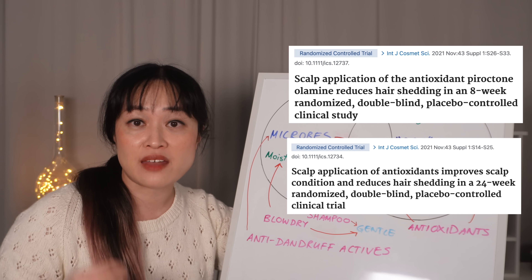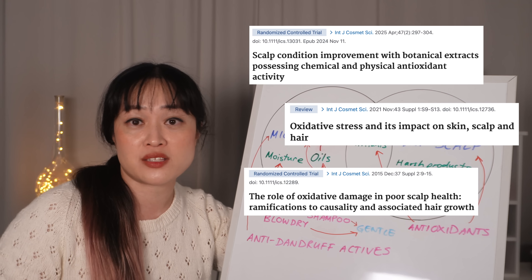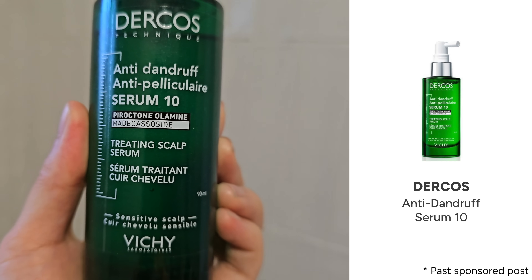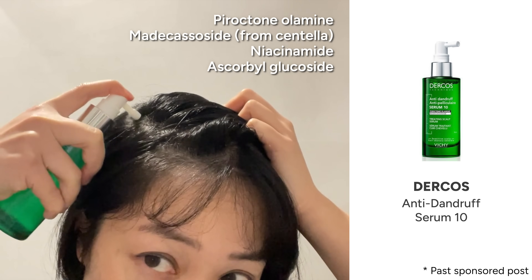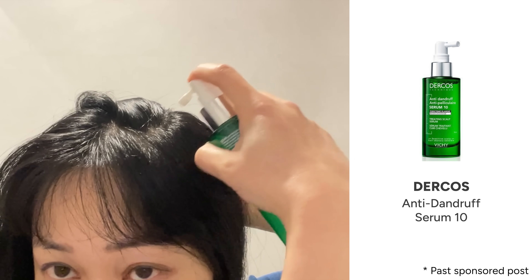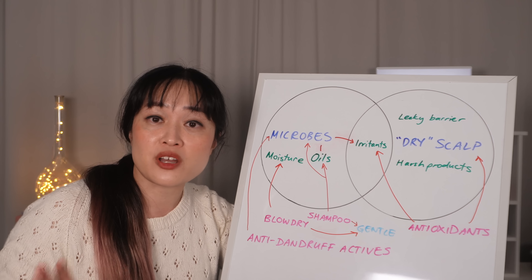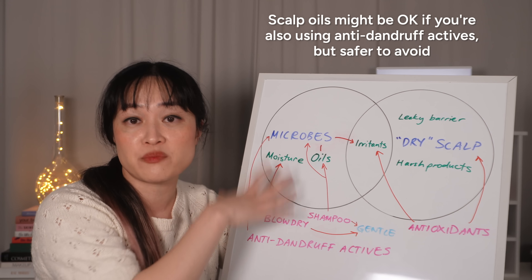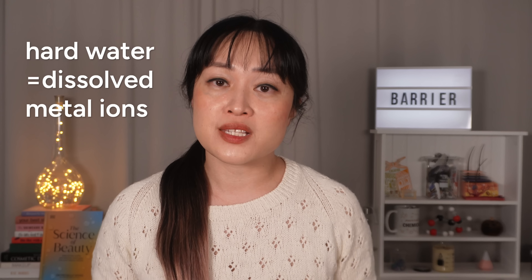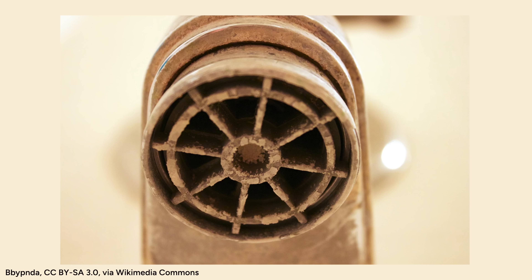Some studies show antioxidants can reduce hair shedding, which makes a lot of sense — your scalp is where your hair grows, and oxidative stress is thought to be a contributor to hair loss. The Dercos Serum 10 is the one I've used the most; it has pyroctone olamine as well as a bunch of antioxidants and centella, which is soothing. I also really like the nozzle, which makes it super easy to apply and it doesn't leave any stickiness or weighing down. There are tons of scalp products with antioxidants — just make sure they don't have oils in them if microbes are an issue. Your tap water can be a big issue in some places, especially hard water — this is when there are metal ions dissolved in the water, and you might be able to see chalky water stains and build-up around your taps.